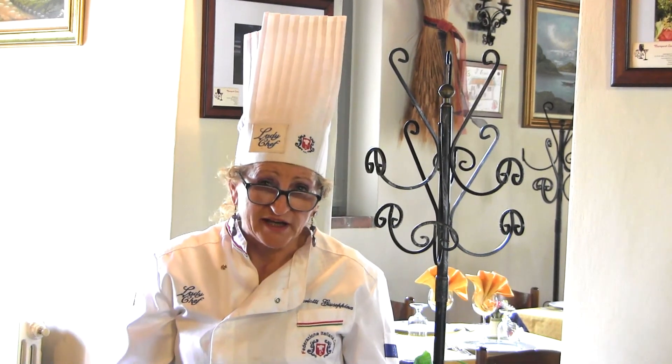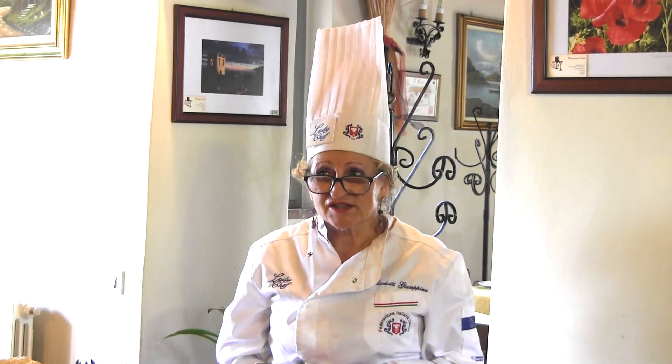La fagiolina è un piccolo fagiolo coltivato dagli etruschi e poi successivamente dai romani. Qui ha trovato l'ambiente ideale perché abbiamo un clima fantastico e l'umidità del terreno fa sì che questo prodotto sia eccezionale. Ho partecipato al 29esimo congresso a Napoli della Federazione Italiana Cuochi, perché faccio parte della Federazione Italiana Cuochi e come si vede sono Lady Chef.